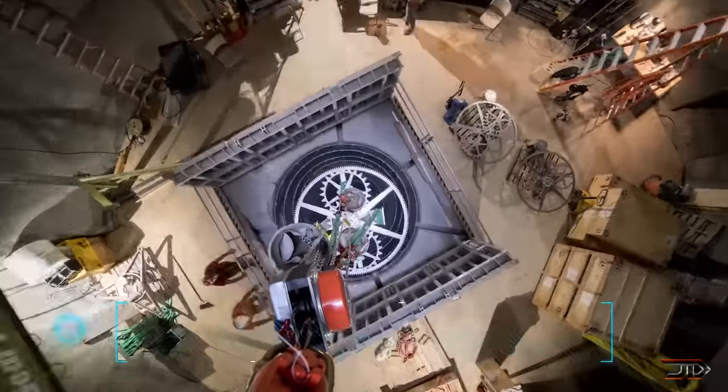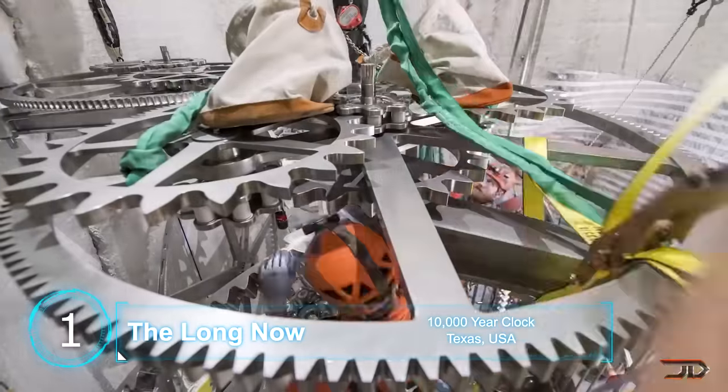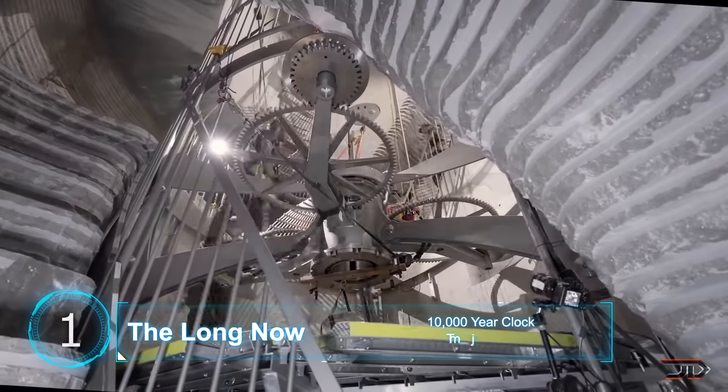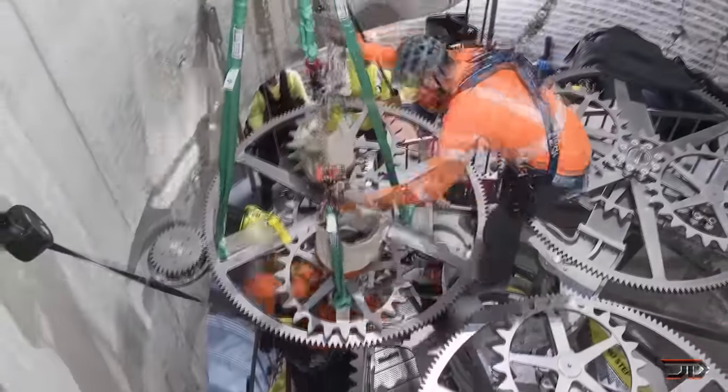At number 1, the nearly completed 10,000-year clock. Deep inside a mountain resides a clock which stands hundreds of feet tall. It's already a feat of engineering which calculates time by using stored energy. The gears alone weigh thousands of pounds, so it's very big.